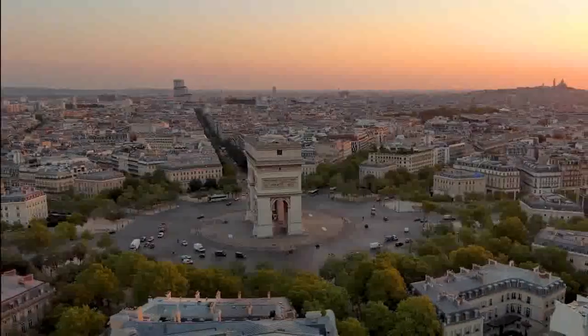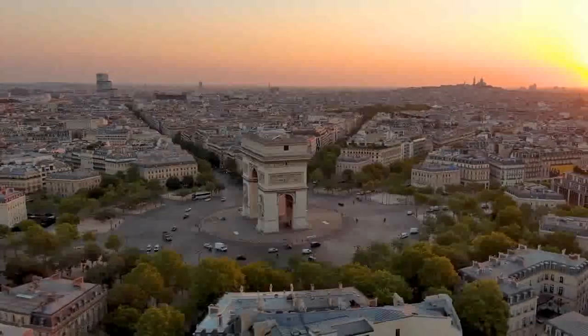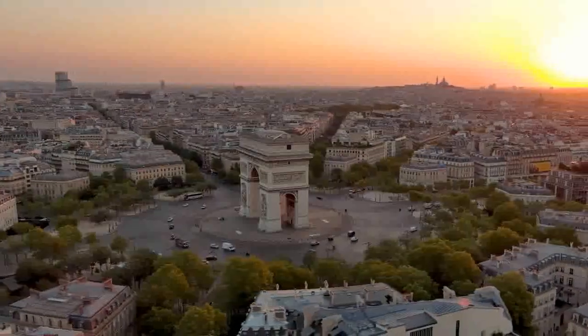The initial design was created by Jean Chalgrin, a French architect, and it was heavily inspired by the ancient Roman Arch of Titus.